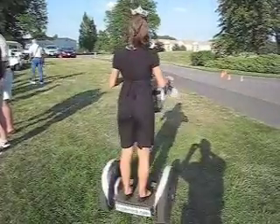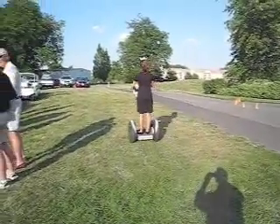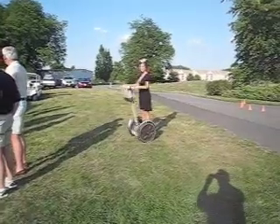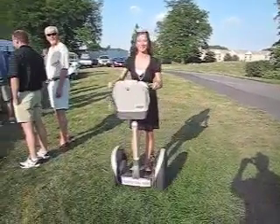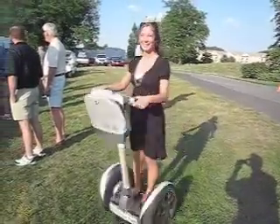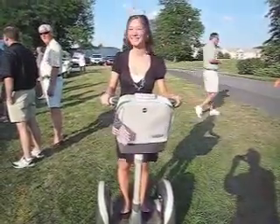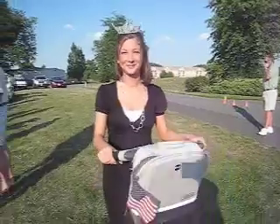We've got Miss Frederick 2007 — first time ever on a Segway. Lean back. Now turn around and come this way. Right on up to the camera and lean back and do a 360 right there. She's got it down. Now, what is your platform? Autism Awareness. Very good. Great job.